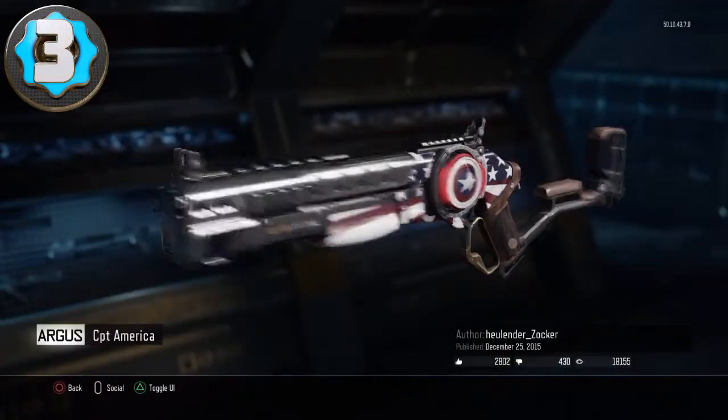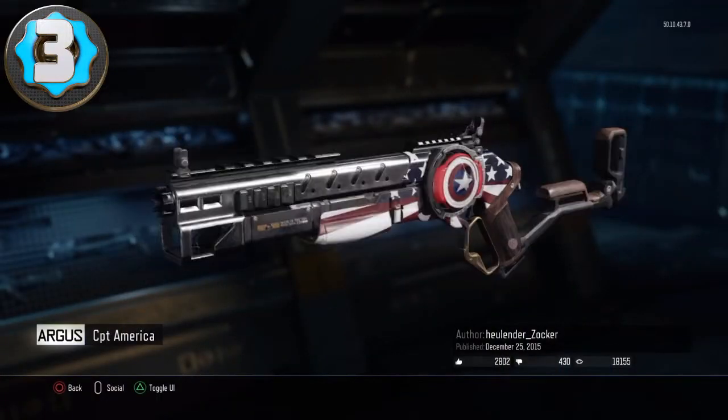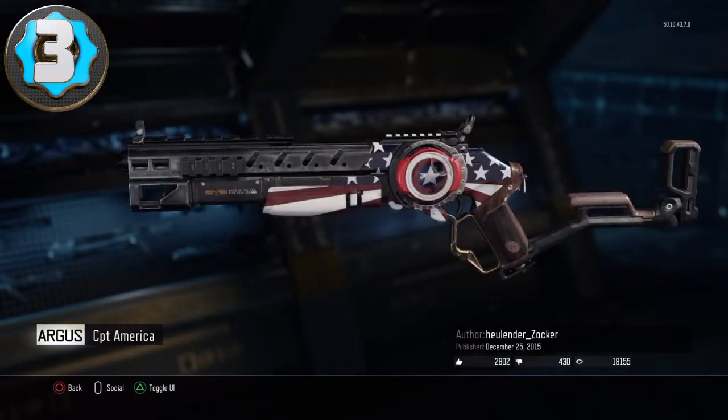Number 3 is this Captain America Arcus. It looks pretty cool. I like how he did the shield on the circle of the gun. Yeah, I think it looks pretty sick.